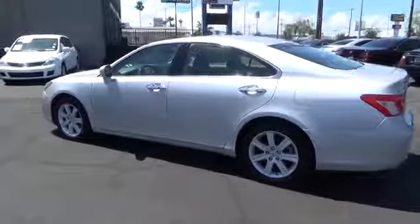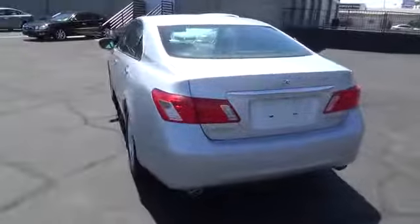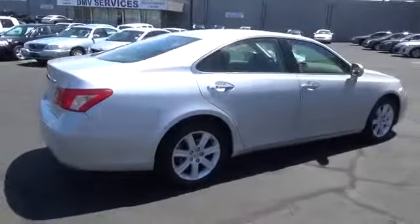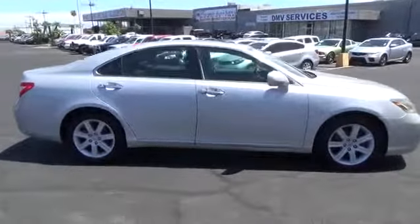A 3.5-liter V6 engine propels the ES from 0 to 60 miles per hour in 6.8 seconds. And the countless standard interior features transport you to a new level of luxury and convenience. This vehicle has less than 140,000 miles.